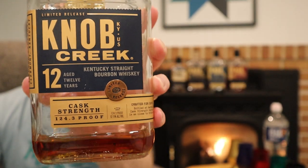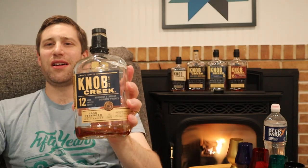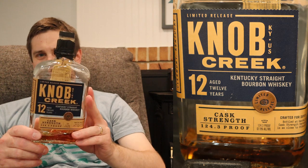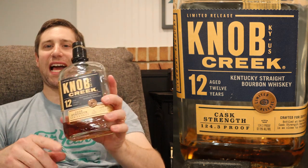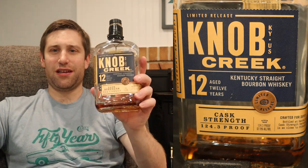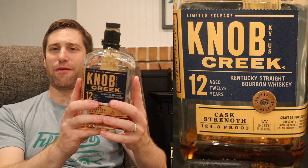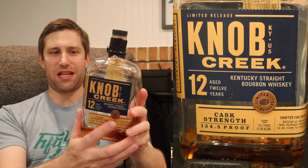One of my personal top whiskeys of all time — the Knob Creek 12 Limited Edition Cask Strength. As you can see, this is in the older bottle, the smooth one without all those bumps and textures.